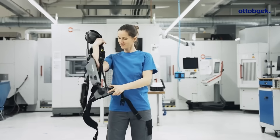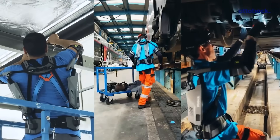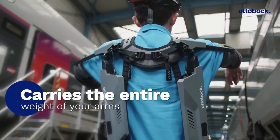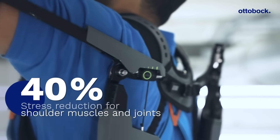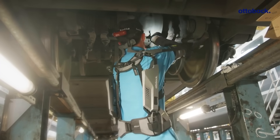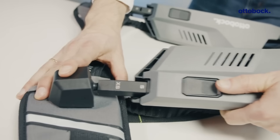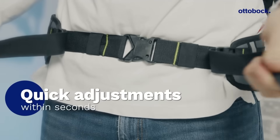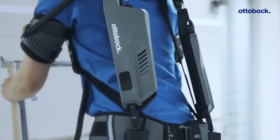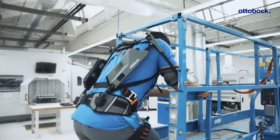According to the manufacturers, the new model feels like a natural extension of the body. The exoskeleton is put on in just 20 seconds and feels similar to wearing a backpack. The load on the shoulder muscles and joints is reduced by about 40%. The design is made of easily cleanable materials, and the fabric inserts can be removed for washing. An additional advantage is that the device is energy independent. Everything works through a system of springs and cables, and the ability to fine-tune the exoskeleton will allow you to switch between different modes for different tasks.